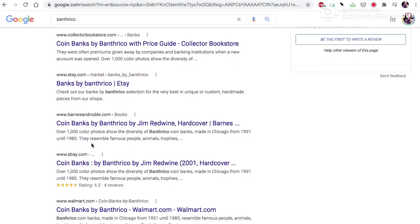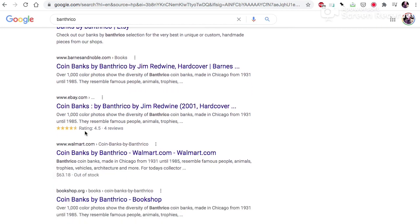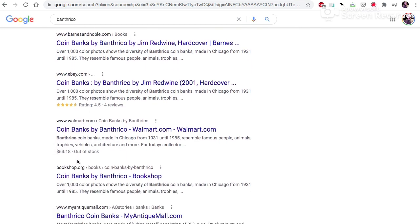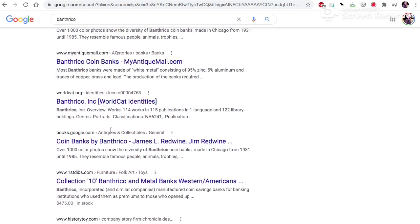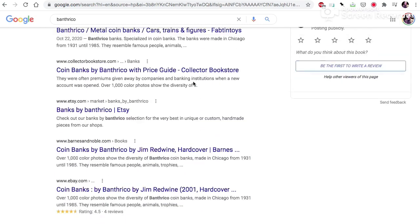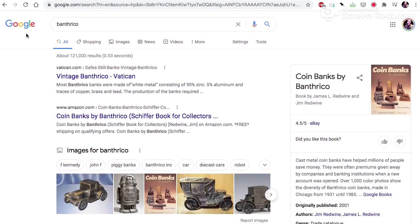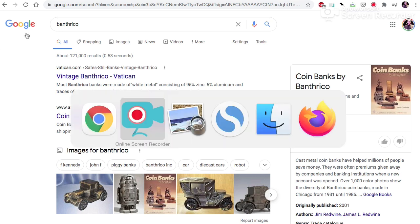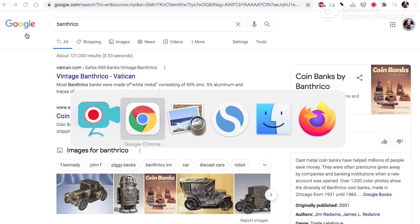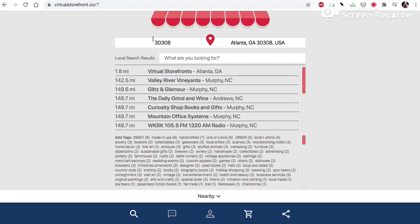So if we're a collector looking for Banth Rico, we see that it's on Etsy, Barnes & Noble, Walmart, eBay, My Antique Mall — all of these are SEO-optimized global search results that are prioritized on Google. Now let's go over to virtualstorefront.co.